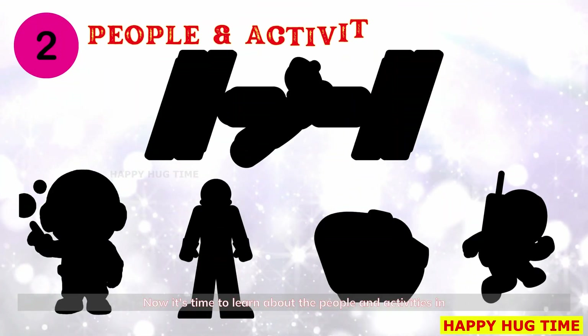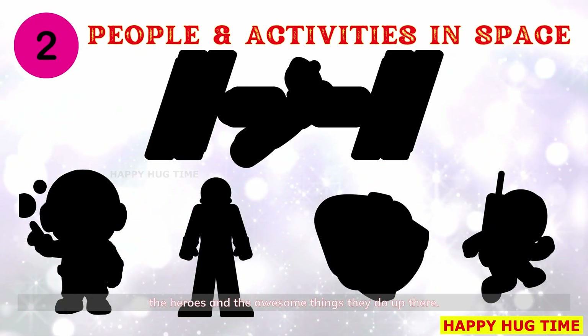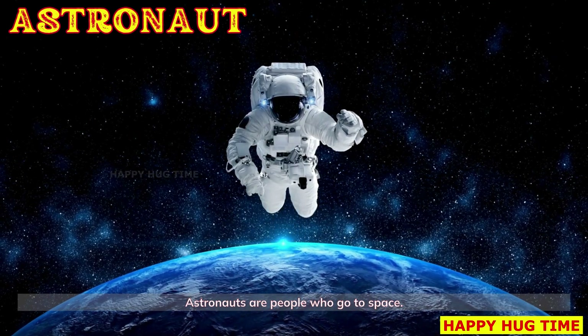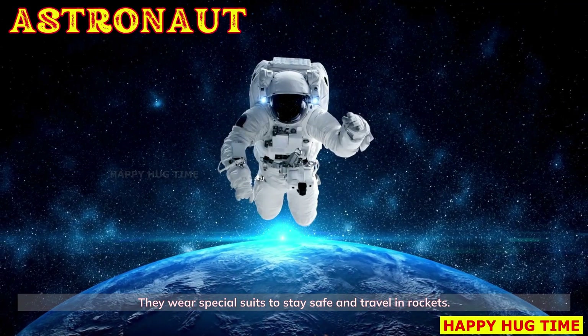Now it's time to learn about the people and activities in space — the heroes and the awesome things they do up there. Look, it's an astronaut! Astronauts are people who go to space. They wear special suits to stay safe and travel in rockets.